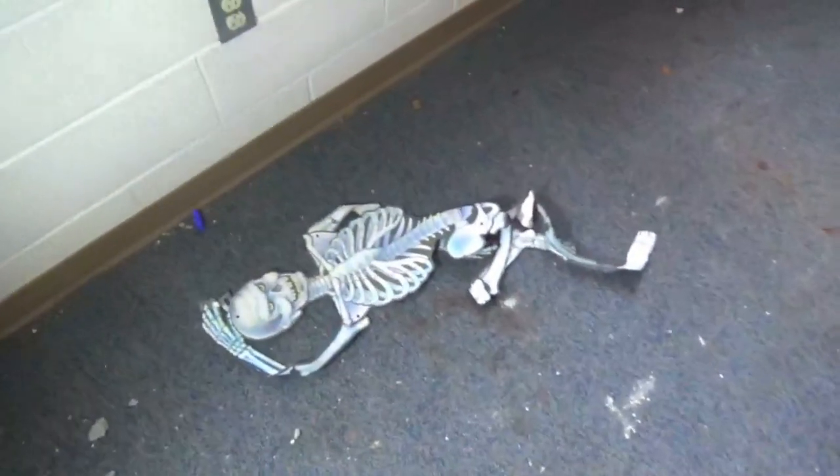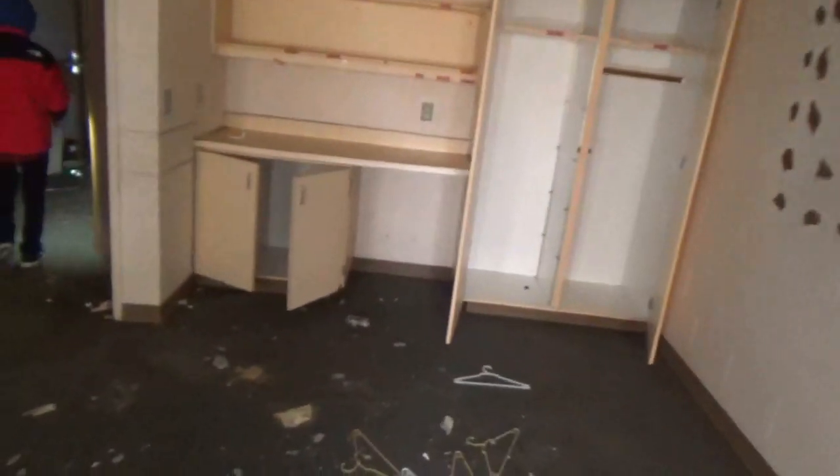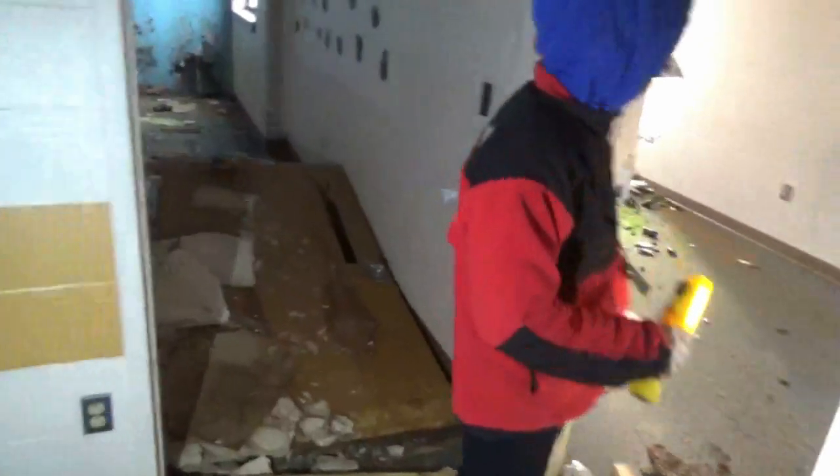It's a Skellington! I don't know if it's for Halloween. Just chillin' there. A little pink kitchen area.